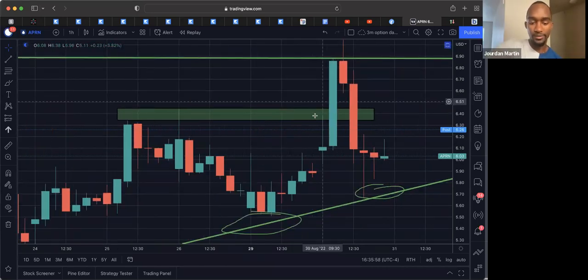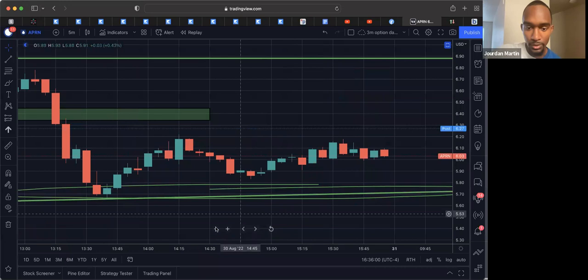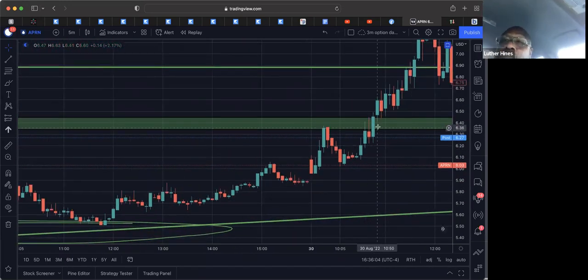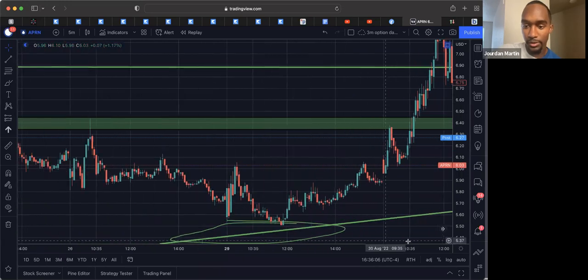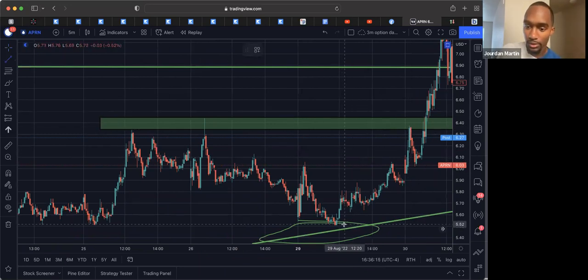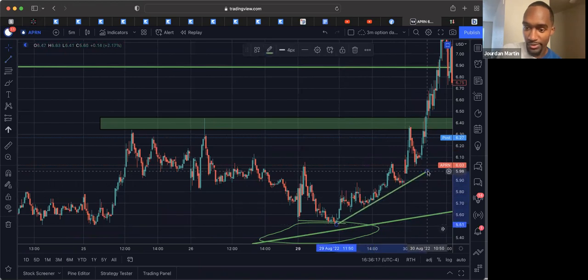So we take it back down to the five. Once we got that full close in this level, we talk about the retest. We broke above and closed in here, and then we came back and retested intraday. We had a trend line as well — bounce, bounce, bounce — trend line support.